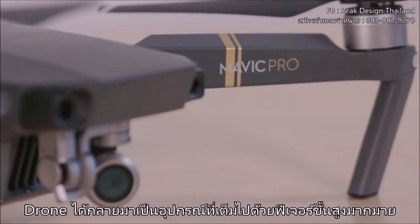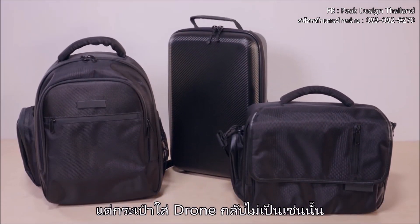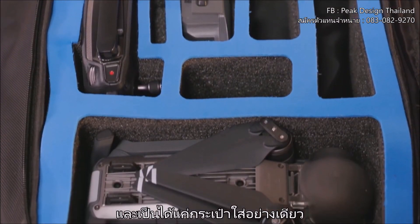Drones have become compact, feature-rich machines. Drone bags have not. They're boxy, ugly, and they only do one thing.